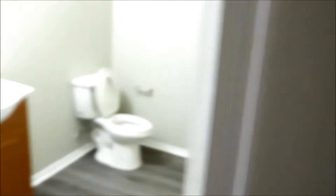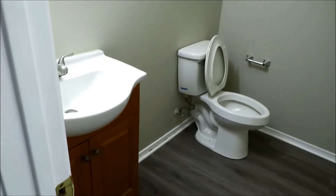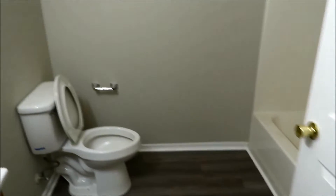And you have your bathroom — vinyl plank, commode, single sink, mirror, and lighting. You also have a single tub and shower combination. I'll flip around to get another view. So that's your bathroom.